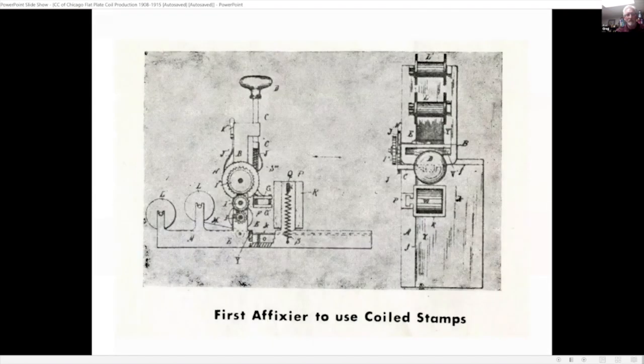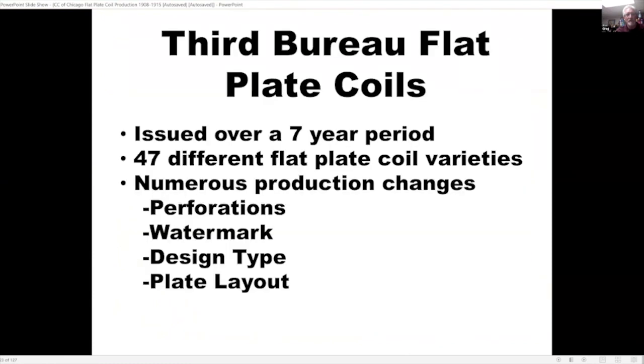This is one of the first affixers used to dispense and apply coil stamps. For the third bureau flat plate coils, issued over approximately a seven-year period, I found 47 different flat plate coil varieties, including imperforates and perforated examples. As Tim alluded to, they changed perforations, watermark, design type, and also the plate layout.